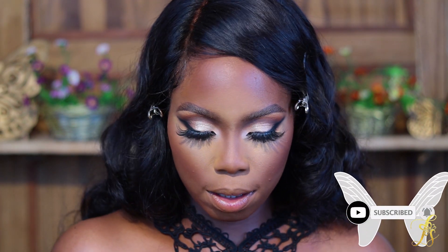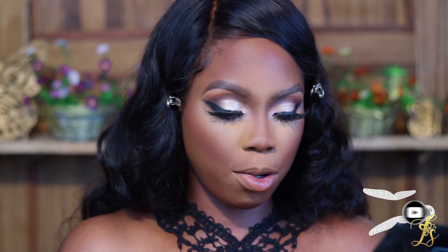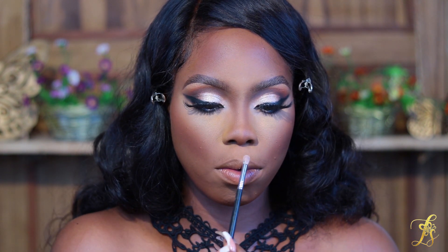For my nose highlight I'm going to go into the shade 'Precious' and use that to highlight my nose.